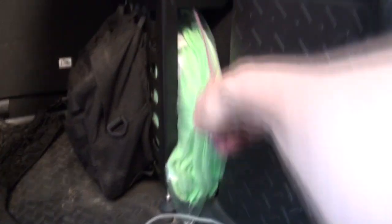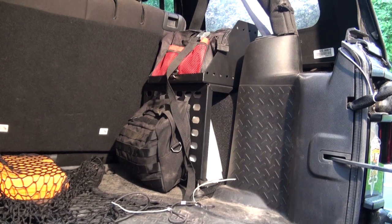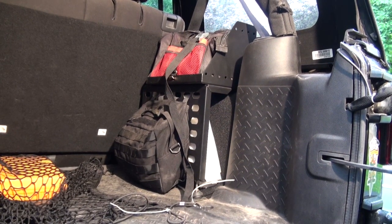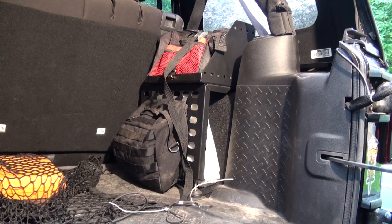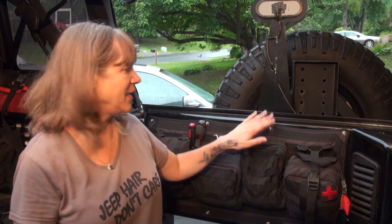The space between the Molle panel and the inner fender is usable too — you can store hats, gloves, or even a recovery strap. They're made of 16-gauge steel with a durable powder coat and they're super easy to install. There's a link in the description below for my blog post on how I installed the More Ride ammo can carriers. Now for my number one Jeep Wrangler storage solution — the Molle tailgate panel by Justice Off-Road.